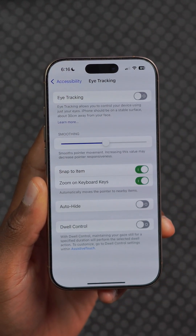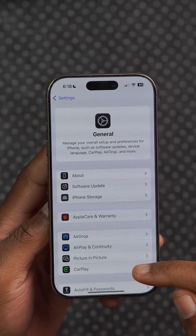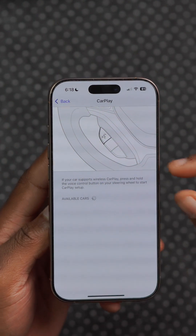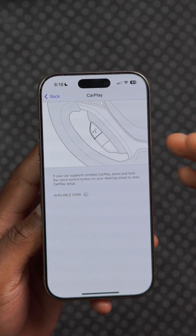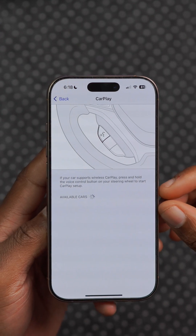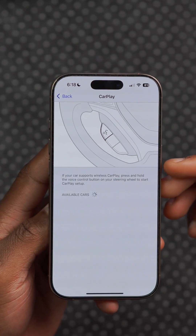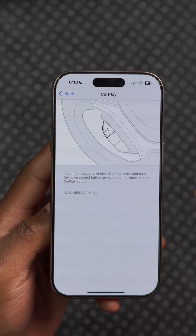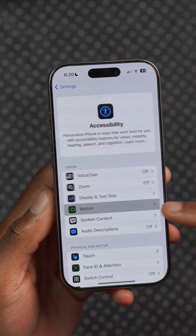Eye tracking is also being improved by allowing users to use switch or dual inputs to advance the accessibility. With iOS 19, CarPlay is also being improved by allowing users to change the text size on displays, and at the same time voice recognition and sound identification is being improved to detect sounds such as a crying baby and different sirens, among others.